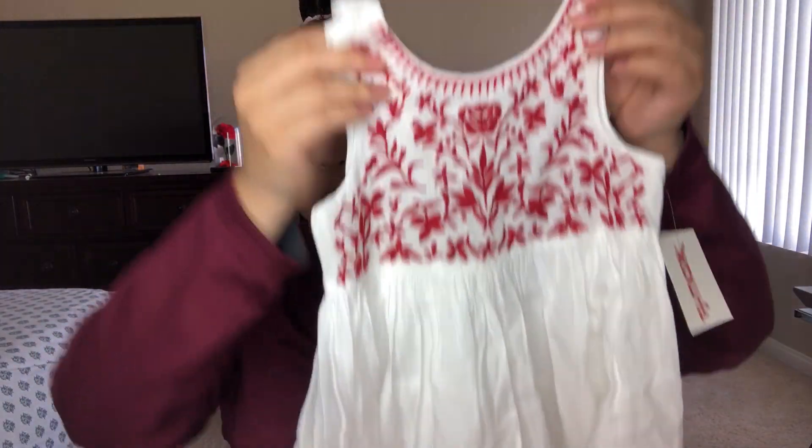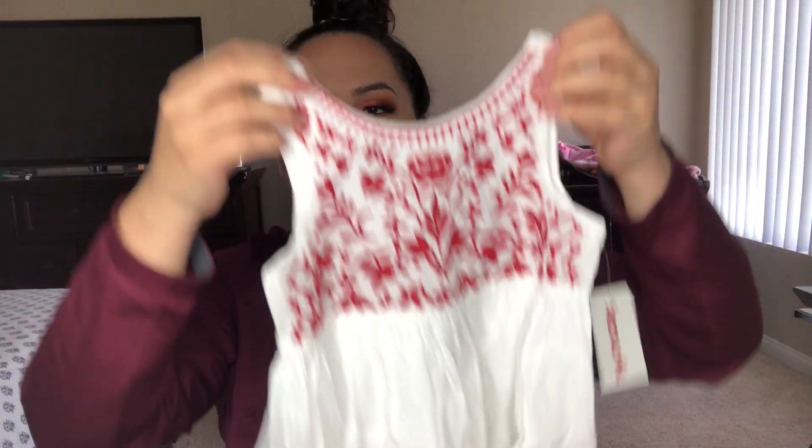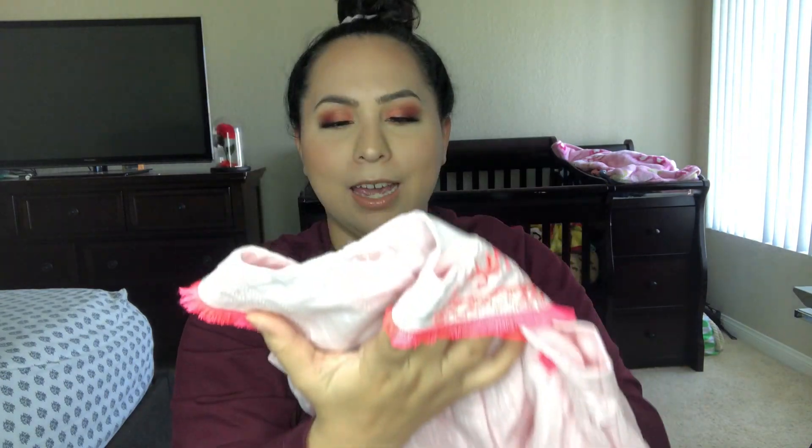Starting off with the girl clothes — mostly dresses because that's all my daughter wears during the summer. The first one is a Mexican style dress, really pretty. I got it in 3T because I want her to wear it now, even though she's already almost outgrown 3T — she's a little tall for it. My daughter is three years old. This next little pink dress is so cute, and it was $12.